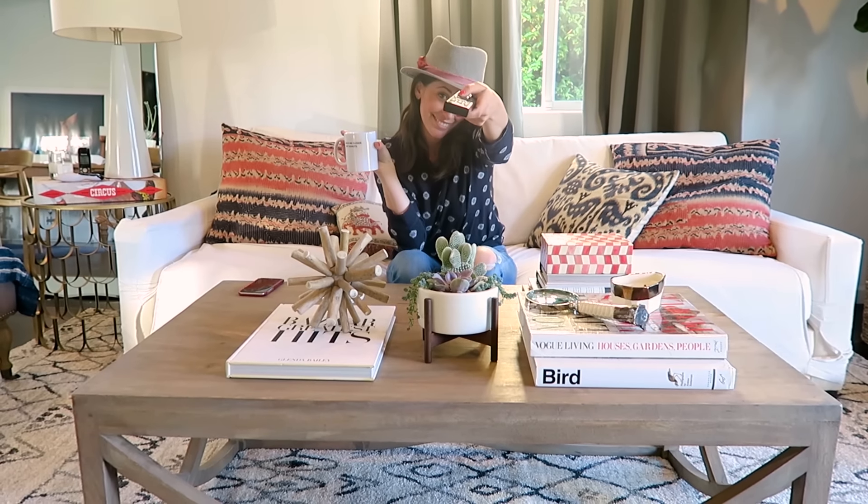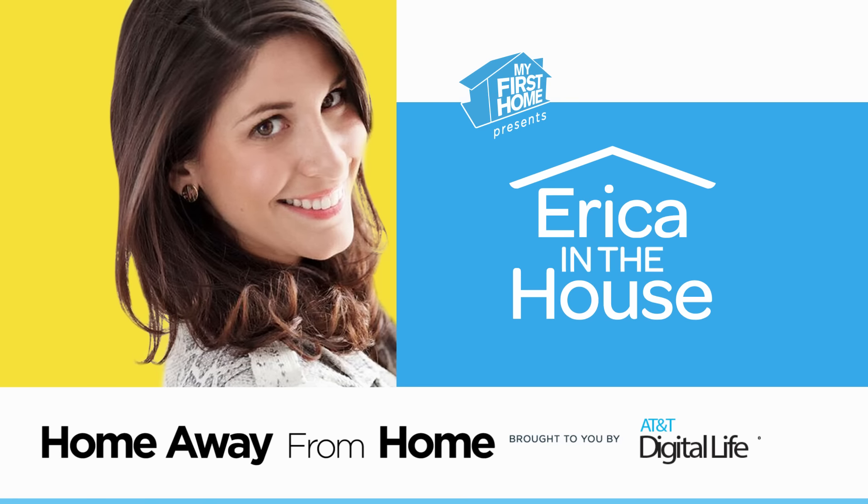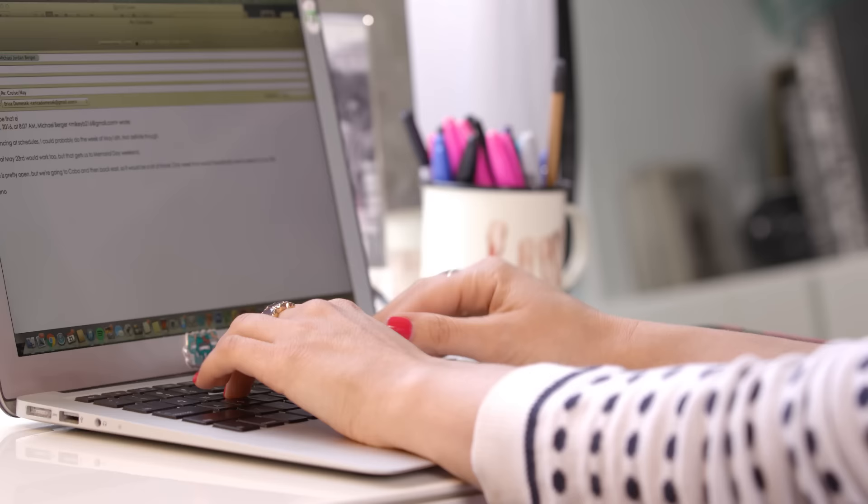I'm Erika Domasek. I'm the type of person who's always on the go. I love my new house and I'm making it my first home. So I just got a really important email and I've got to get on a plane in less than three hours, which is a little daunting, but I can do it because I do this all the time.